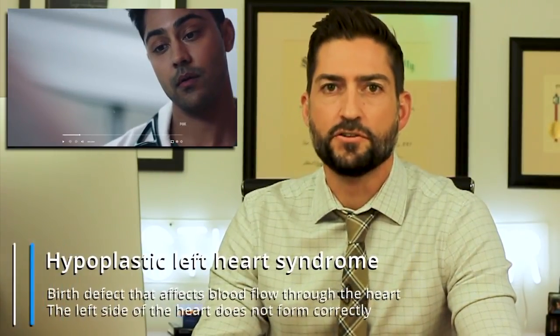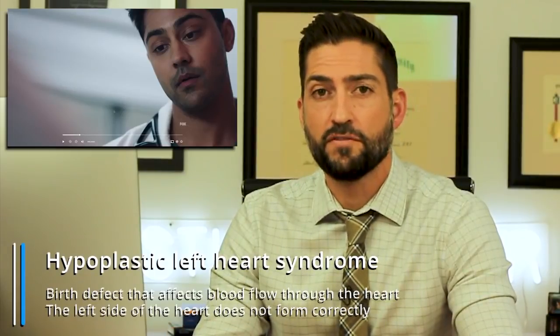Mabel has hypoplastic left heart syndrome. Prenatal imaging can only tell us so much, so we didn't know the severity of her heart before she was born. 'Hypoplastic' means underdeveloped, and the left heart is the part that pumps blood to the entire body. If that's underdeveloped, you're not going to be able to pump blood to the entire body and thus you won't be perfusing the brain with oxygen. She was taken into surgery soon after birth.